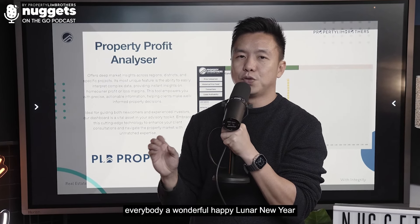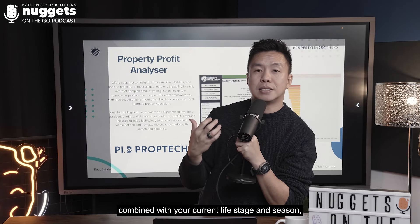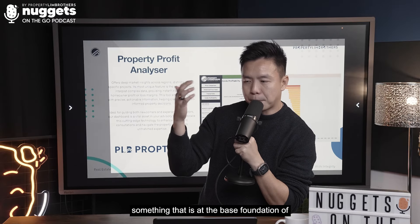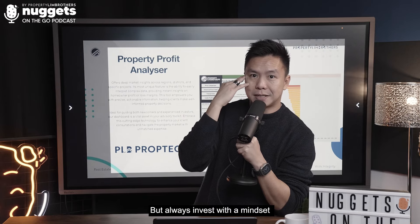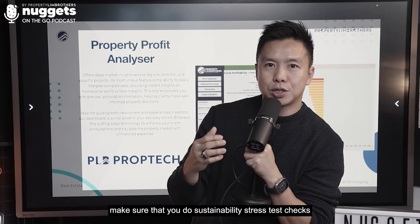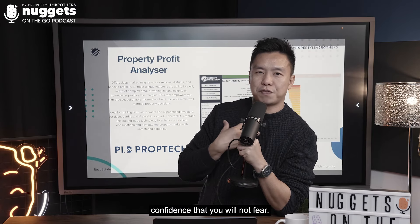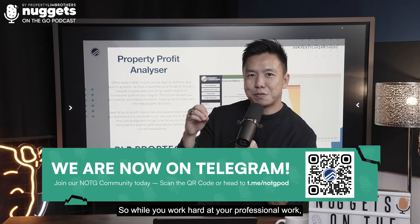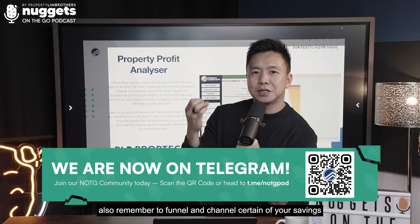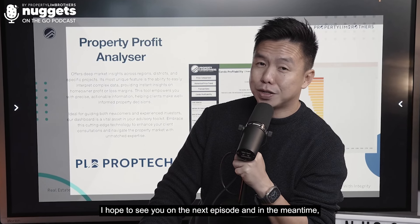Last but not least, I want to wish everybody a wonderful, happy Lunar New Year and a great year ahead. With tools like these combined with your current life stage, always remember that property investment is the foundation — whether it's your residential or additional investment property. Invest with a mindset that you don't overstretch yourself. Do your finances correctly, check your TDSR, do a sustainability stress test, and invest with confidence. Once you understand macro and micro mindset combined, investment can be a great journey to build your portfolio and wealth for your family.